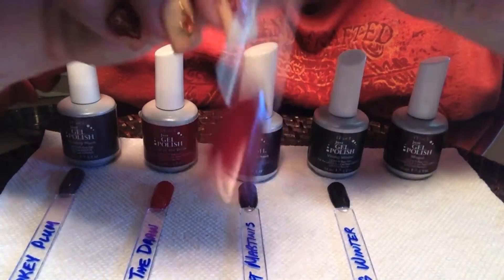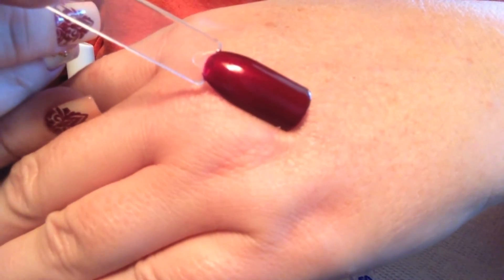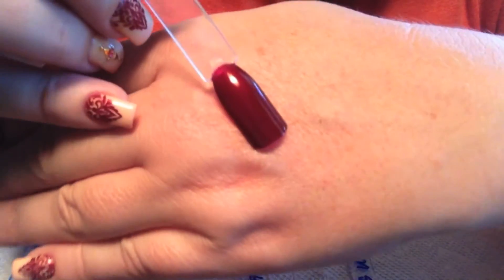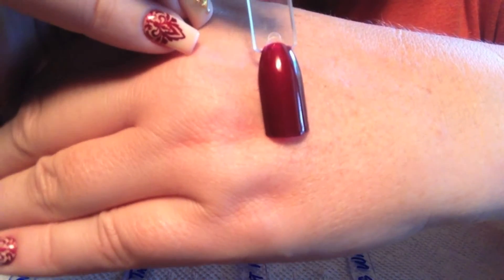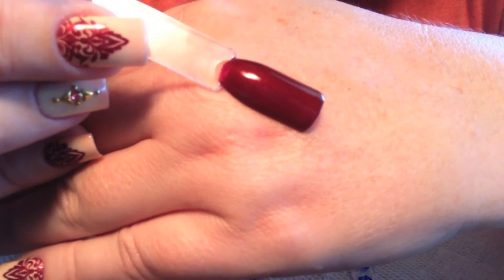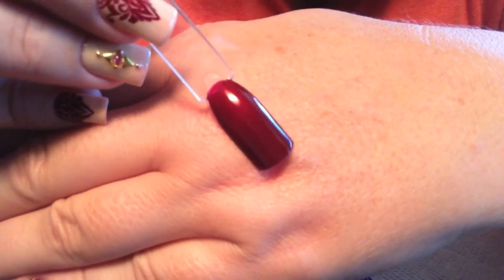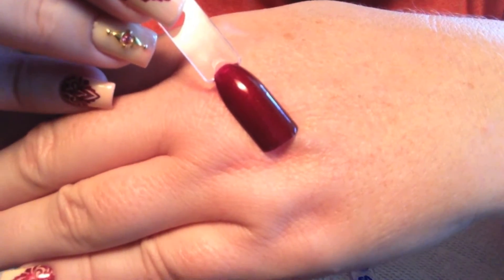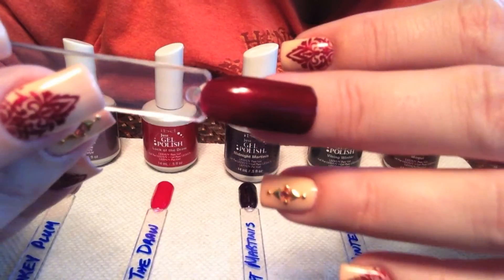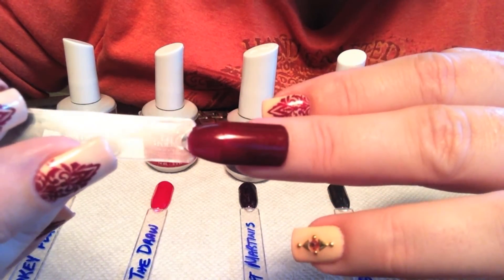Next up is Mogul. This is a dark maroon shimmer polish. The formula is a little bit on the thin side, so if you're doing thin coats you might want to do three. I could get away with two slightly thicker coats for the swatch. Just bear that in mind with Mogul. I did have a little bit of shrink back with this particular color, I think because of how thin the formula was. But it is still a gorgeous fall maroon shimmer — very, very pretty.